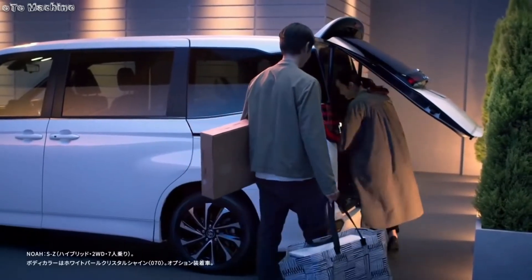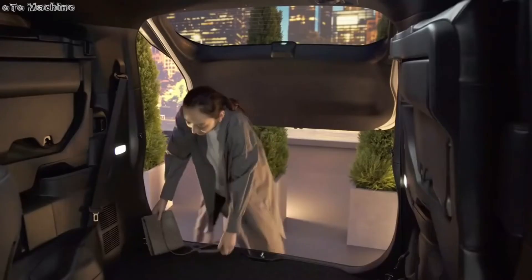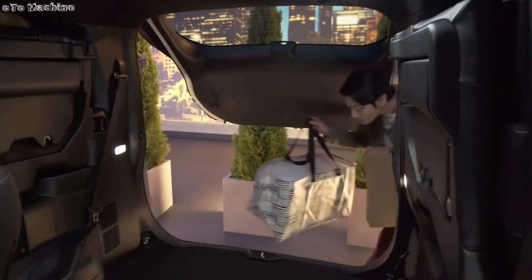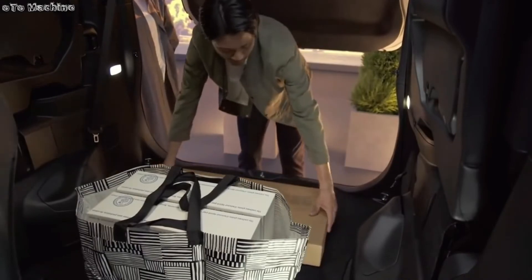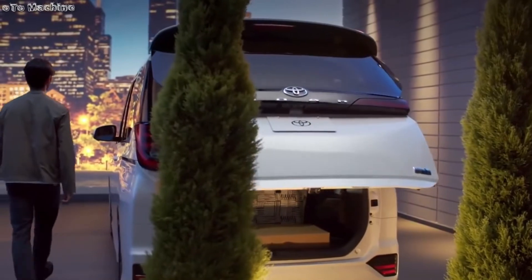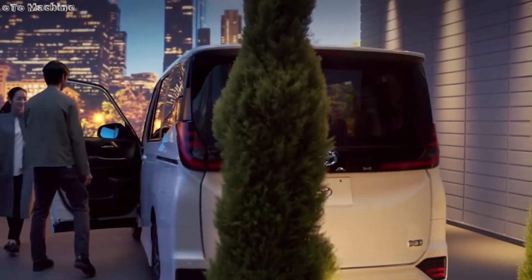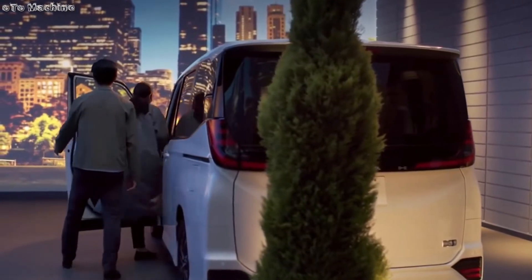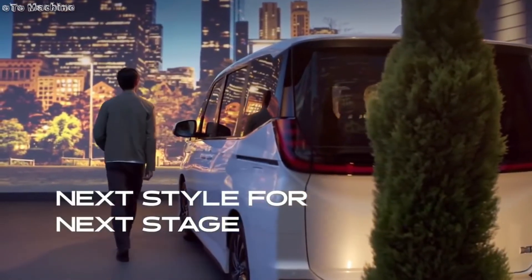As for the interior, the 2022 Noah and 2022 Voxy will feature a redesigned dashboard, new vertical side AC vents, and a new steering wheel with a compact center pad. A fully digital instrument cluster is unlikely to be available, even though these will be models going on sale in 2022. Toyota will offer configurations with wheelchair compatibility.